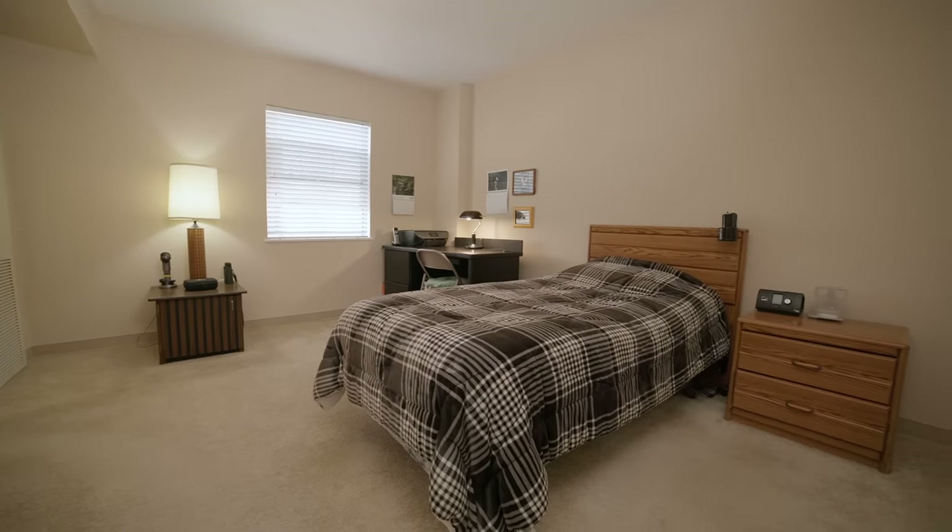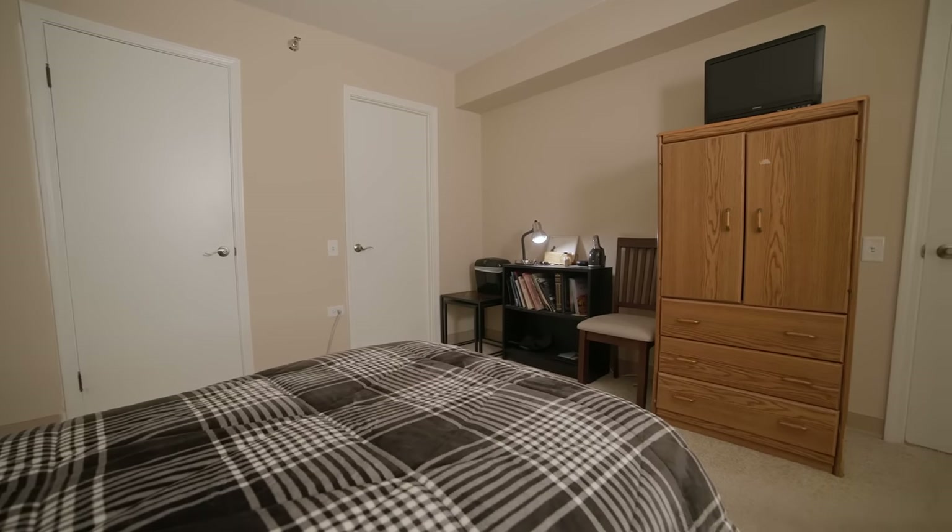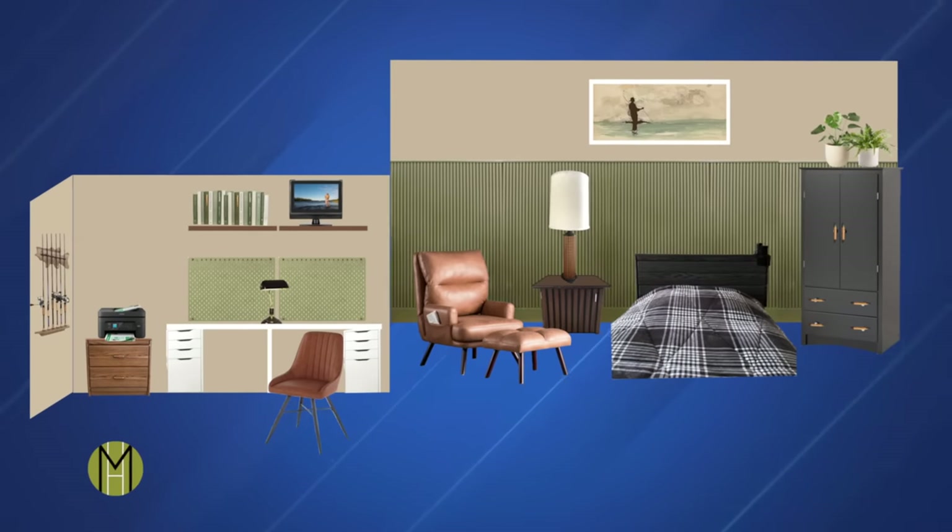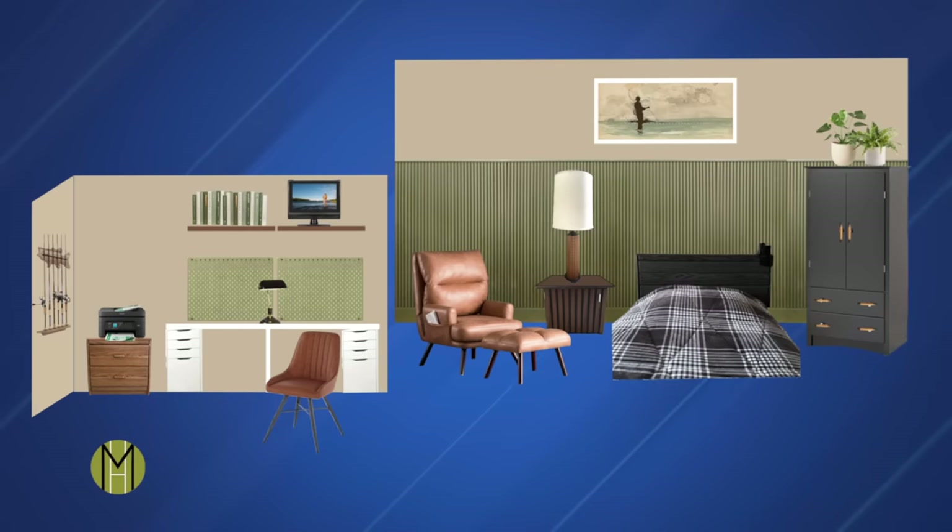Wayne's request to move his work desk out of his closet and into his bedroom is simple. The main challenge is converting his bedroom into a multifunctional space — a place where he can enjoy his passion and a place to rest. To accomplish this, we're going to bring in a large desk with more workspace, put up some beadboard, upcycle his headboard, and paint him an original watercolor tailored specifically to Wayne.